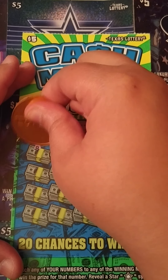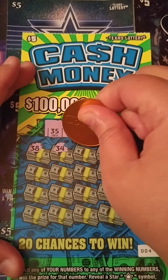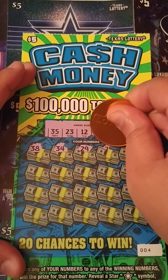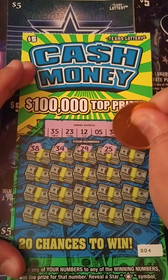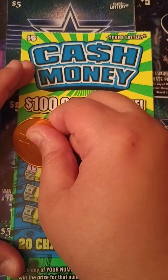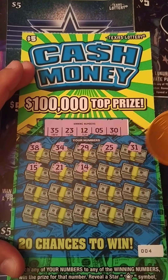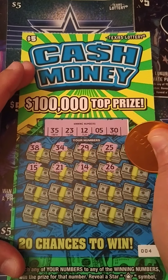We got a star symbol for triple. Got a 38, 34, 29, 25 — we need 23. 31, we need 30. 15, we need a 12. 21, backward 12, 14, 26.